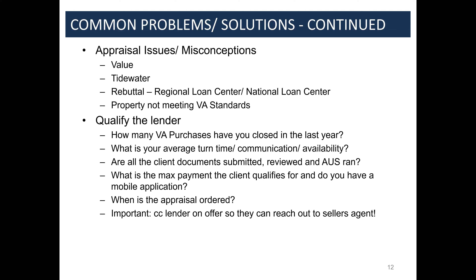Key things to remember: order the appraisal as soon as possible, and have the lender CC'd so they can contact the seller's agent. A lot of call-center lenders just won't do that.